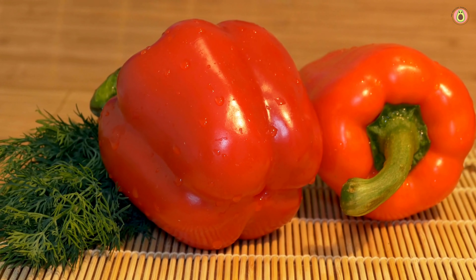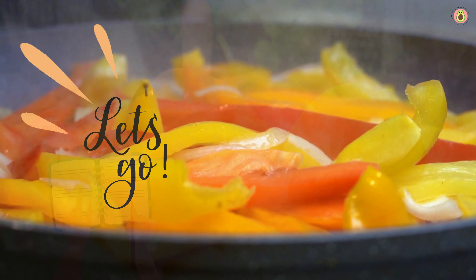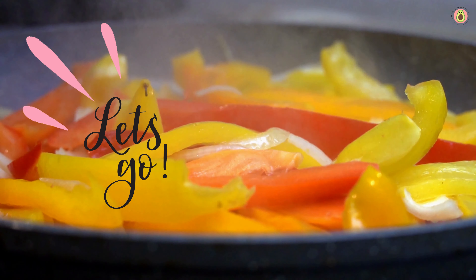In today's video, we're going to unlock the secrets of these vibrant and crunchy veggies and discover how they can supercharge our well-being. Make yourself comfortable, grab a pen and paper, because by the end of this video, you'll be equipped with a wealth of knowledge to elevate your health and culinary experience. Trust us, you won't want to miss a single moment. Let's dive right in and savor the goodness of bell peppers together.